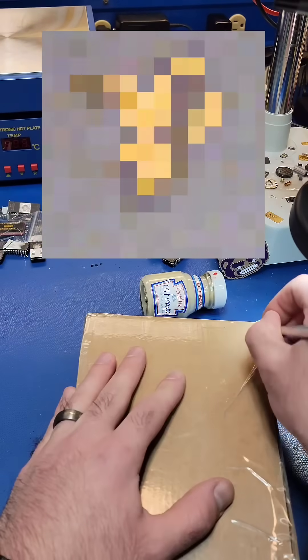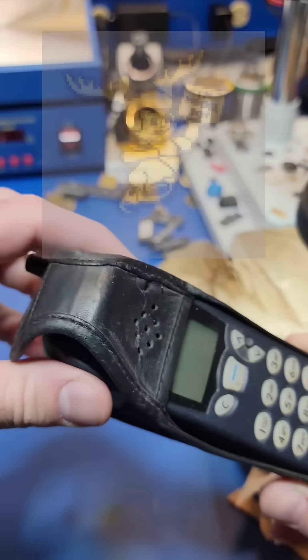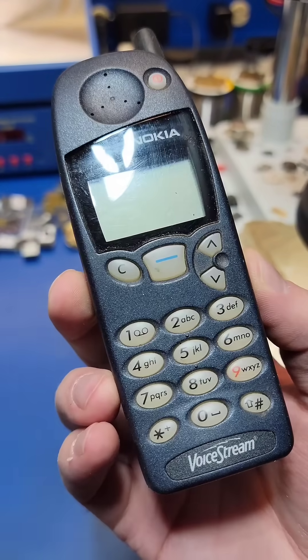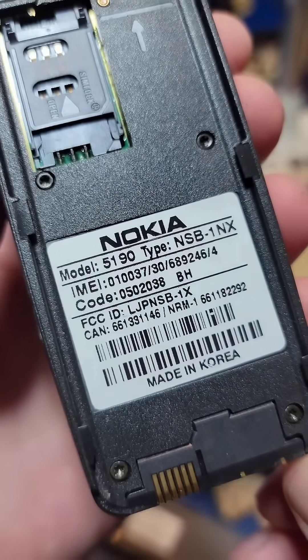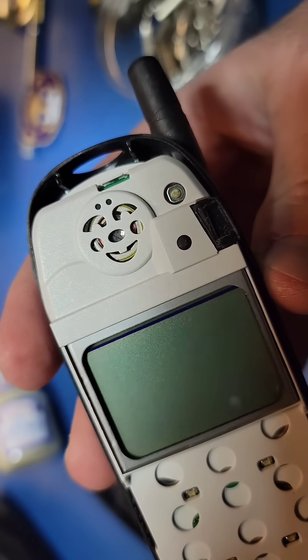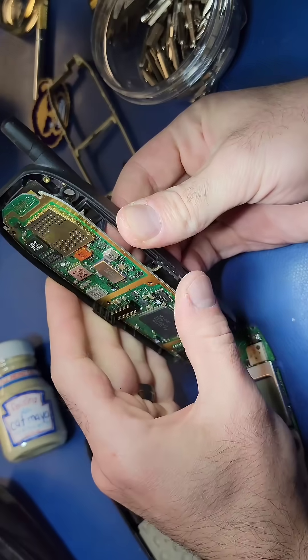I've been hunting for a particular silicon doodle since 2022. One source said that it existed on a chip on the Nokia 5190 cell phone, so I went ahead and bought one to see for myself. I then proceeded to take the phone apart and extracted chips from 15 different components inside of the Nokia 5190.